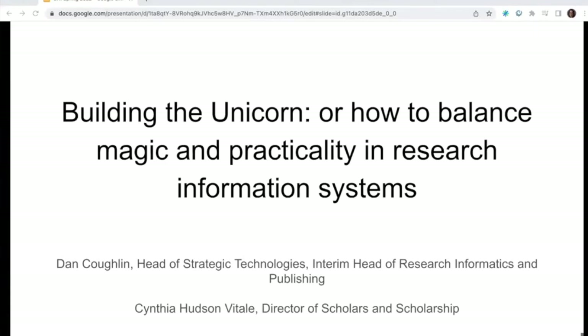Hello, thank you for joining us today for our presentation on Building the Unicorn, or How to Balance Magic and Practicality in Research Information Systems. My name is Cynthia Hudson Vitale, I'm the Director of Scholars and Scholarship with the Association of Research Libraries, and joining me today is Dan Coughlin, Head of Strategic Technologies and Interim Head of Research Informatics and Publishing at Penn State University Libraries.